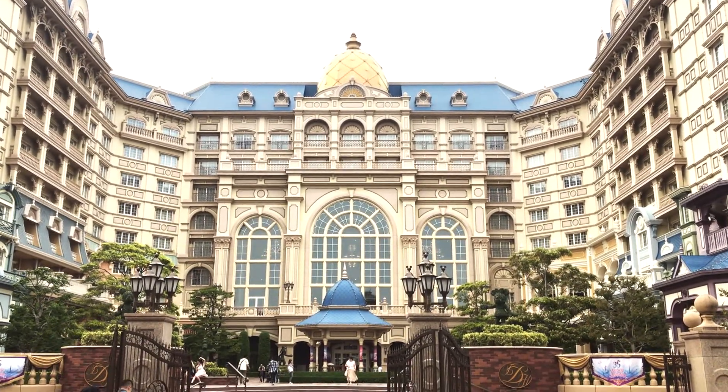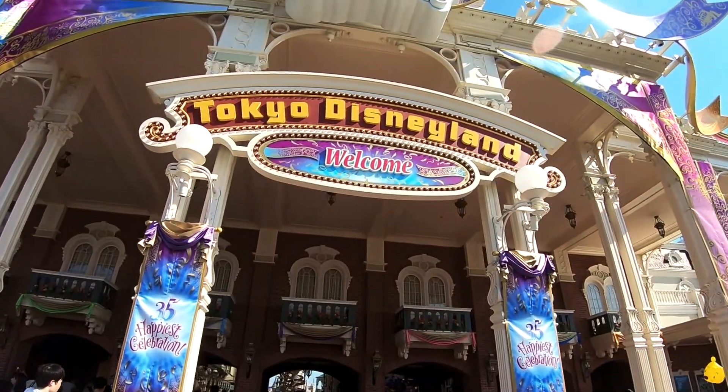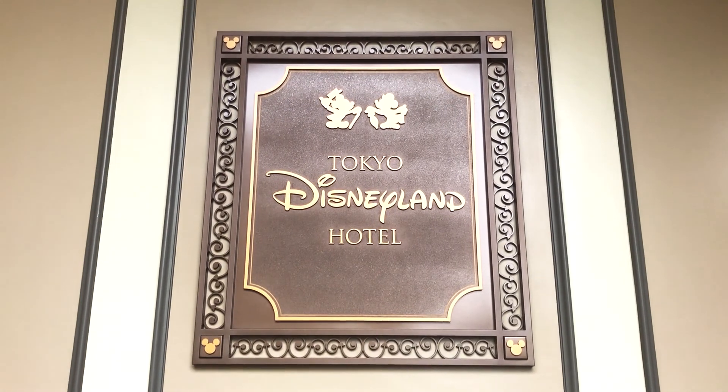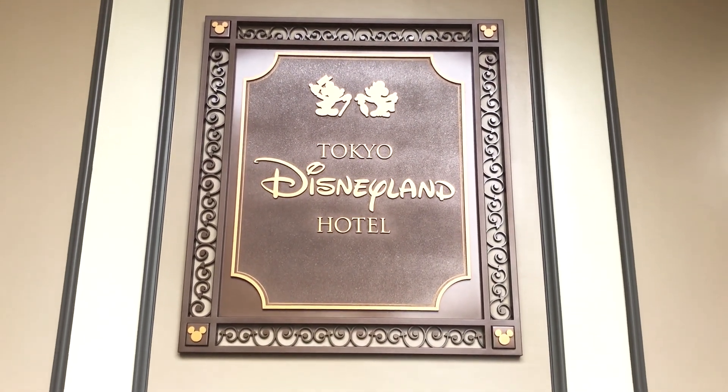Hello everyone! Today's video will be a quick look at the Tokyo Disneyland Hotel during the 35th anniversary celebration. We will take a peek into what a standard room looks like and what cool features are available in this magnificent hotel. So enjoy!